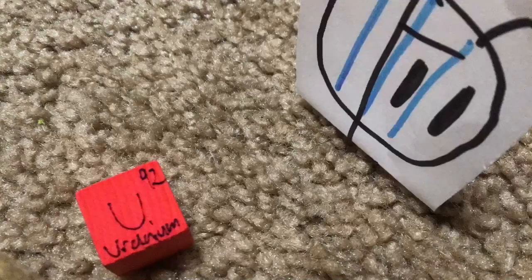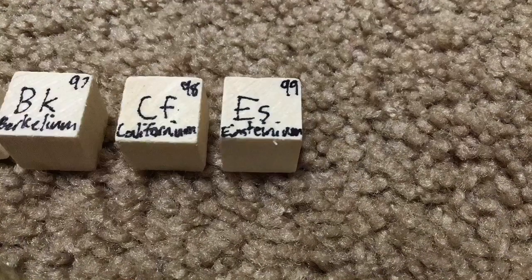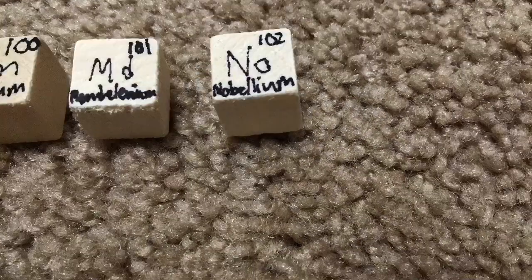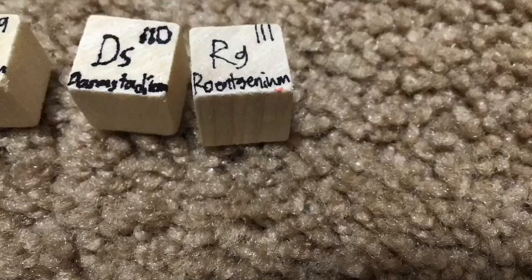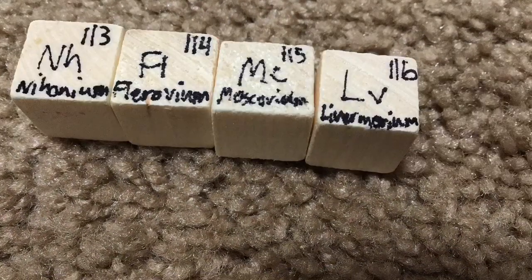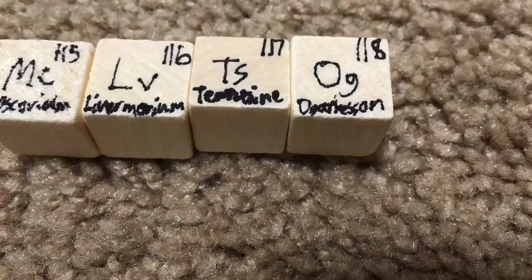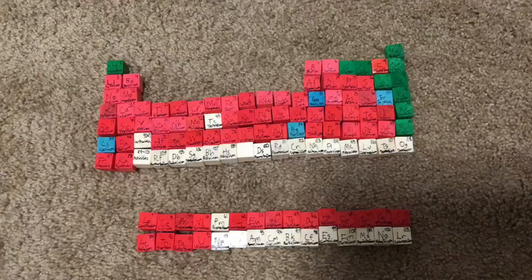Actinium, thorium, protactinium, uranium, neptunium, plutonium, americium, curium, berkelium, californium, einsteinium, fermium, and mendelevium, tennessine, and oganesson, and then we're done!